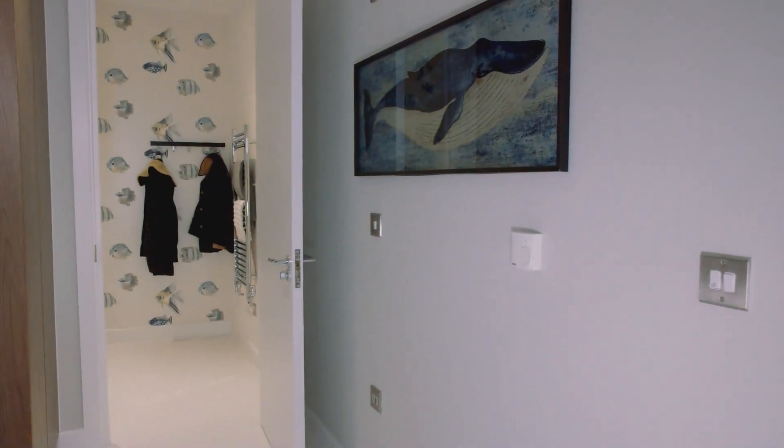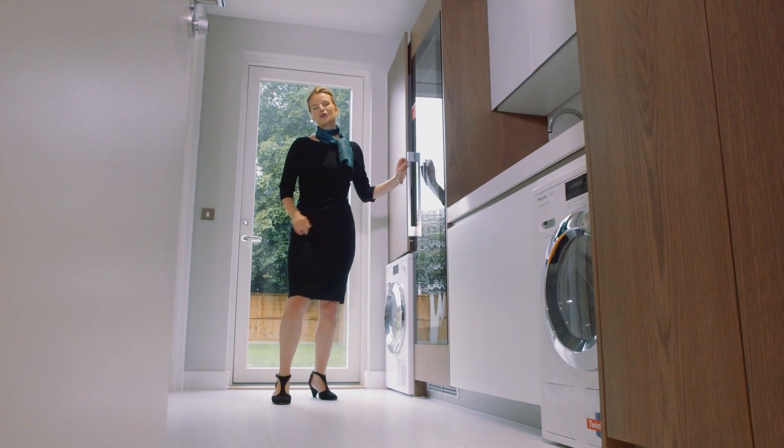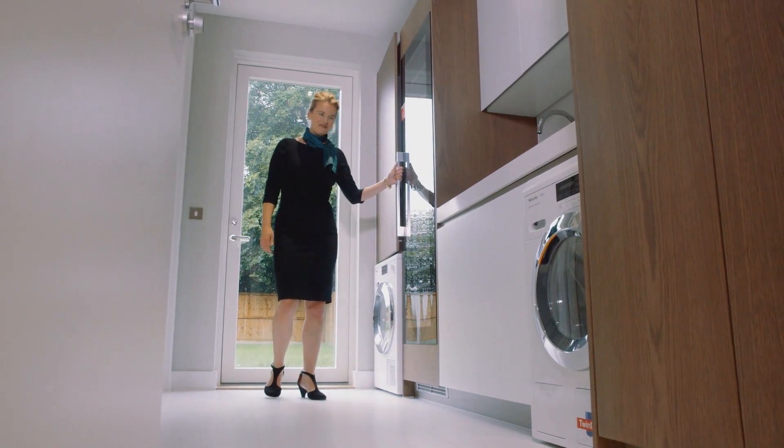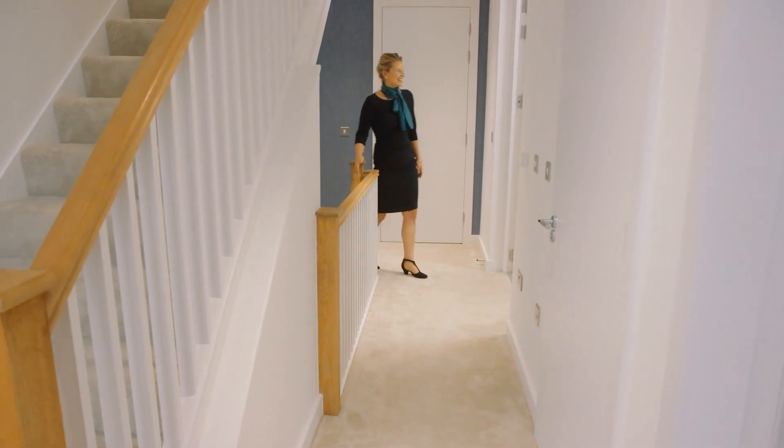Through here, the utility room has a downstairs toilet at the end, a Miele washer and dryer, and a full-length wine cooler for your wine collection.